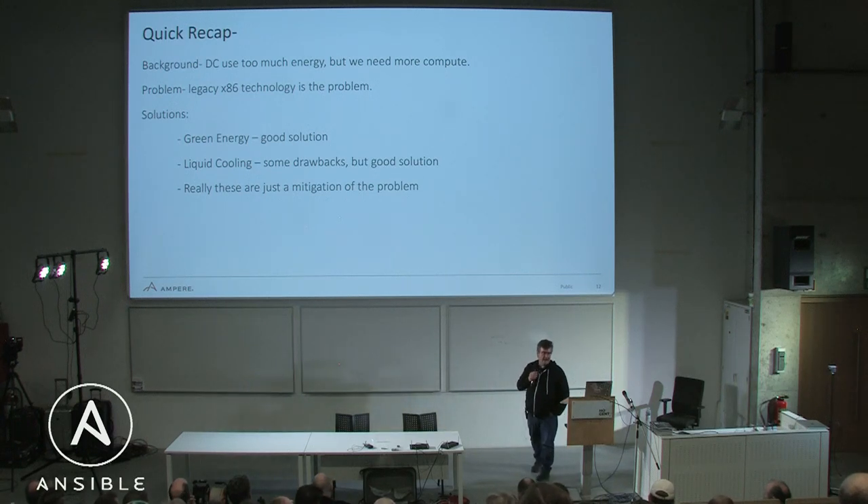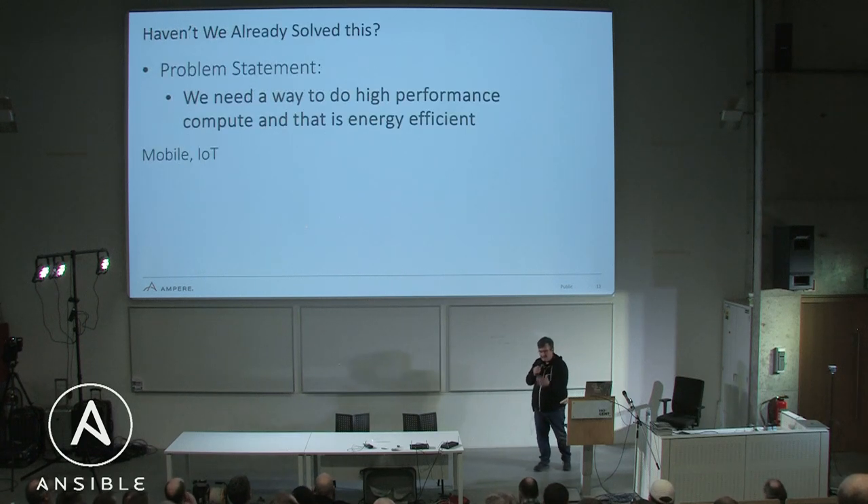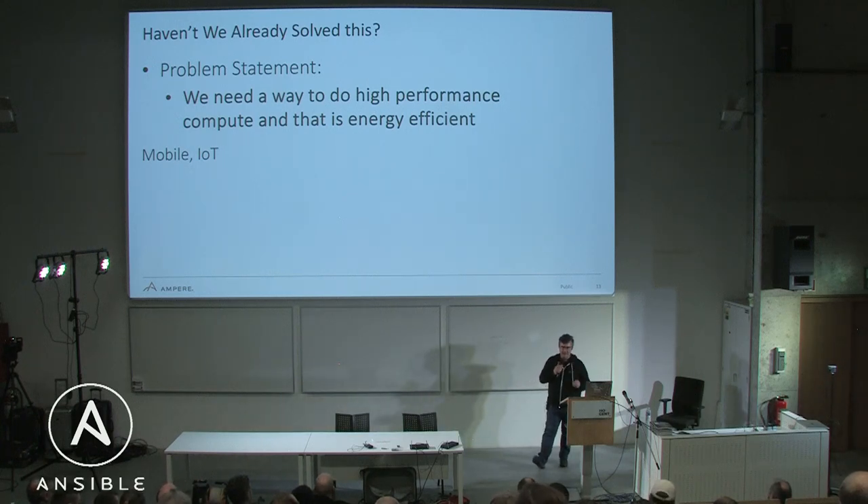Quick recap: data centers use way too much energy, but yet we still need more compute — we always are going to. Haven't we already solved this? The problem statement is simply: we need a way to do high-performance compute that is energy efficient.